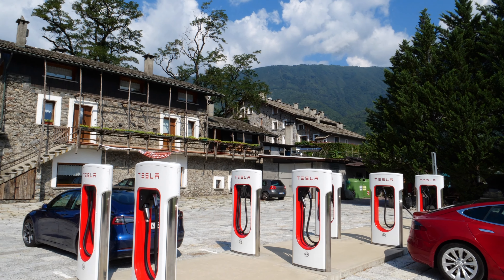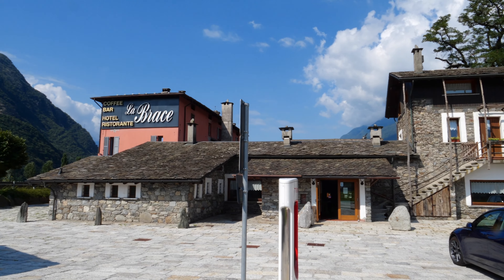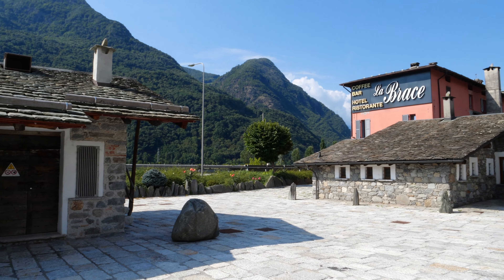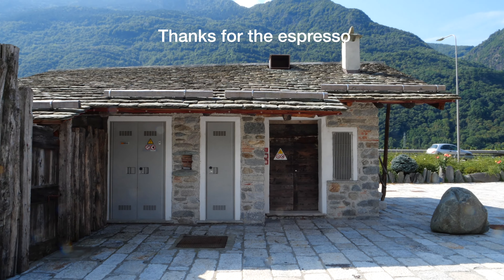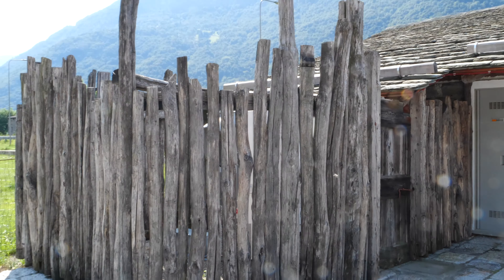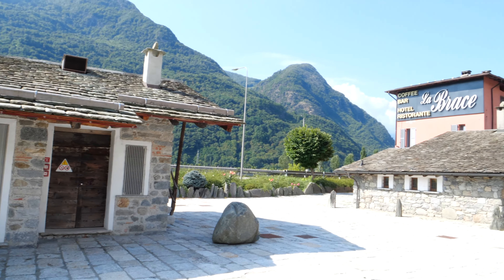This must be the coolest supercharger in existence — look at this location! I met an Italian guy who had borrowed a Model Y because his own was in the shop, so we're just charging it up. The electrical bits and the Tesla things are inside.